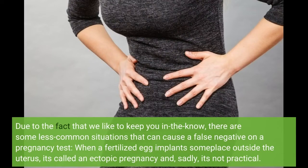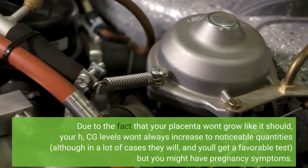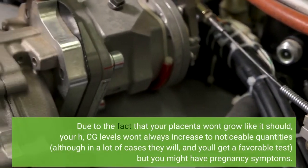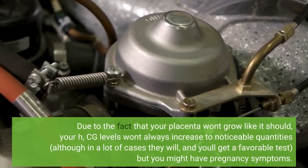When a fertilized egg implants somewhere outside the uterus, it's called an ectopic pregnancy and, sadly, it's not viable. Because your placenta won't grow like it should, your hCG levels won't always increase to noticeable amounts, although in many cases they will and you'll get a positive test, but you might still have pregnancy symptoms.